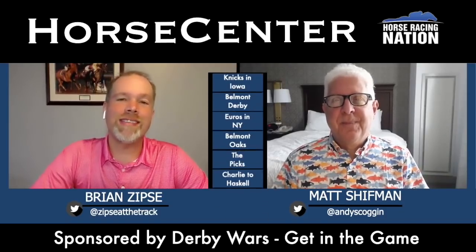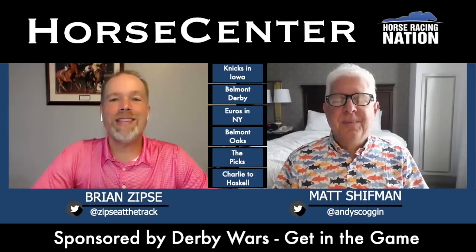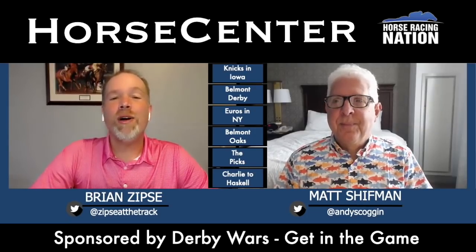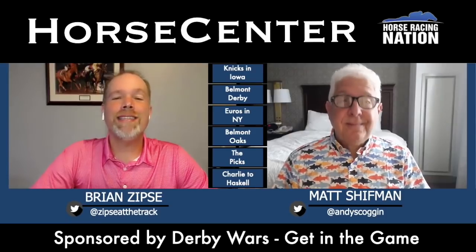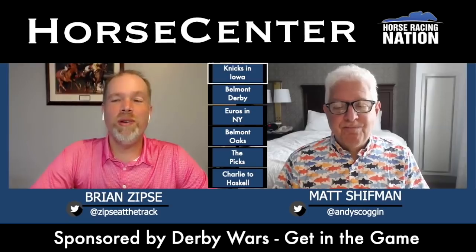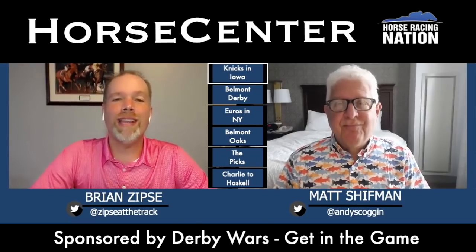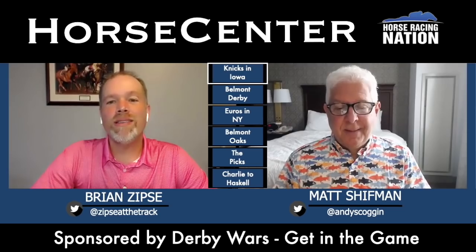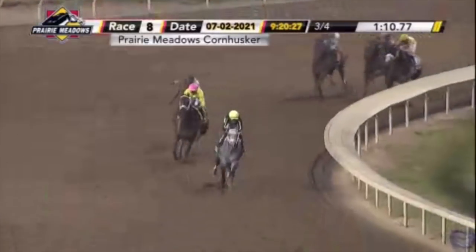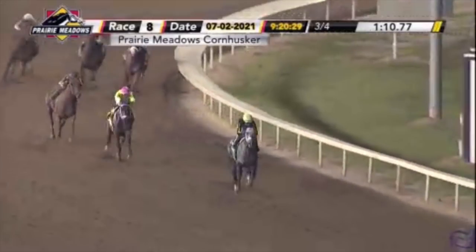We've got two million-dollar turf races at Belmont on Saturday — that's going to be our main focus. But before that, I want to go back to the Cornhusker at Prairie Meadows, back to Iowa. Watch Knicks Go just roll down the lane in the Cornhusker — an impressive performance, a big bounce back after his losses in Saudi Arabia and the Met Mile.